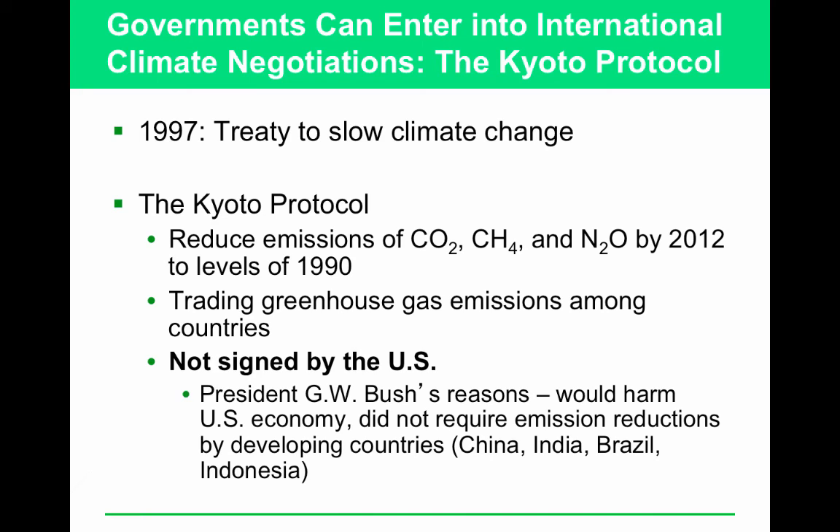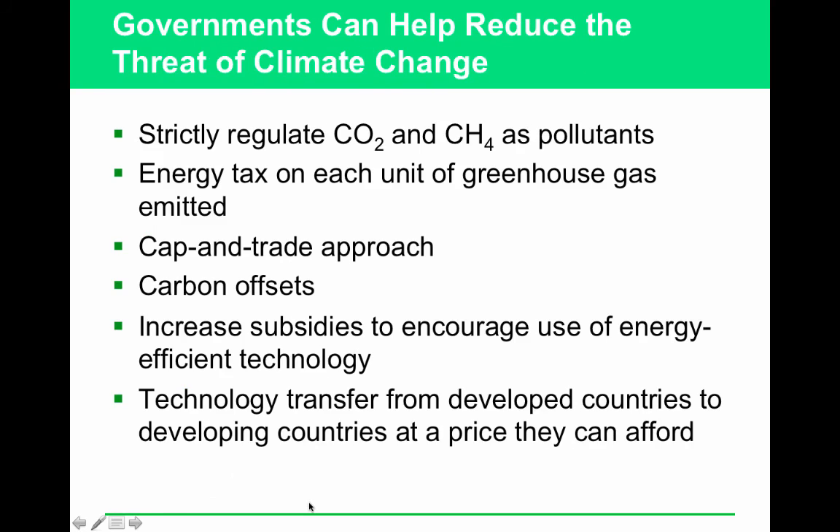Here are some international treaties. The Montreal Protocol dealt with reducing emissions of other substances. The Kyoto Protocol specifically reduces greenhouse gas emissions — this was not signed by the United States. You absolutely need to know these international protocols: the Kyoto Protocol, the Montreal Protocol, and the Stockholm Convention. The Kyoto Protocol focuses on the reduction of six greenhouse gas emissions. The U.S. is still not a signee because it could harm the U.S. economy and the rationale of 'why should I have to do it if they didn't.'